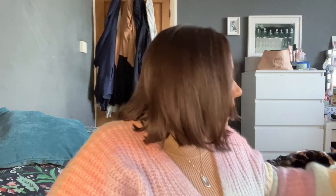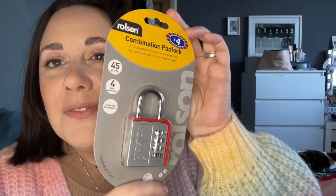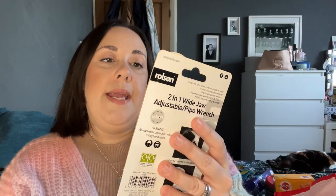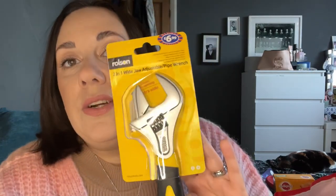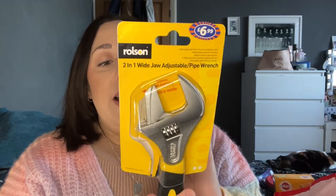I also picked up Rocky some flaked chicken with rice and pumpkin food. Matthew needed a padlock, so he got one of these combination padlocks for £4 — I thought that was pretty good. He also got a pipe wrench for £6.99, because we needed one of those the other week to get the gas pipe off the cooker and it was a struggle.